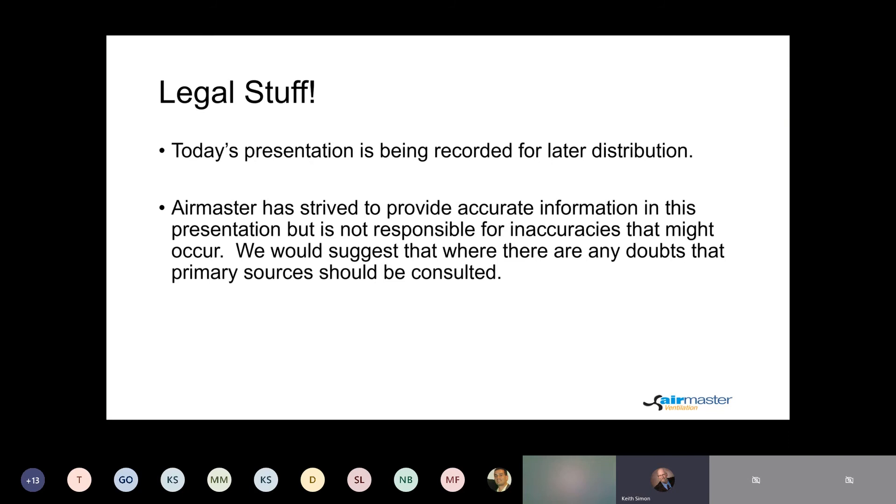A little legal stuff. As before, we're recording this presentation for those unable to attend today. And for those who want to remain in an undisclosed location, you might want to be careful about what you say. We did our best to make the information accurate, but occasionally we screw up, so it would be wise to check other sources.